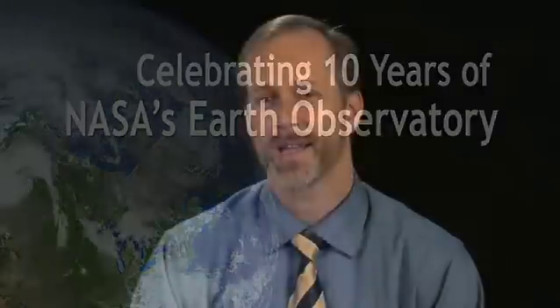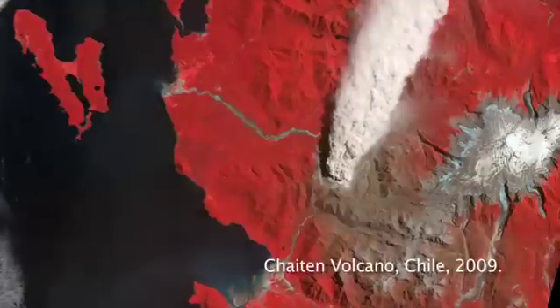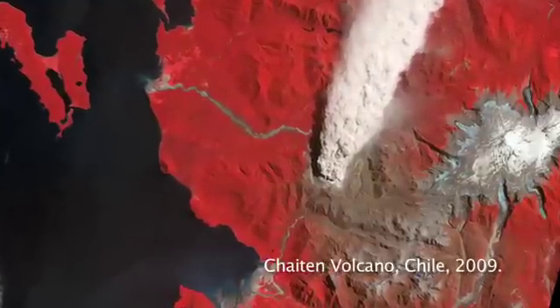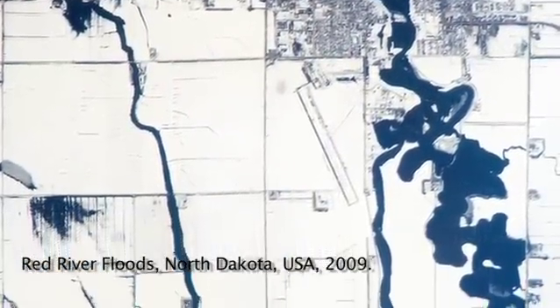I remember the day that we first published NASA's Earth Observatory website. It was April 29, 1999, almost exactly 10 years ago, and it was just a thrill — there was a feeling of euphoria. We looked at what NASA had on the web as far as Earth science, imagery and information. It was all very technical, so we wanted to provide a more easily accessible and prettier approach to showing what NASA had.